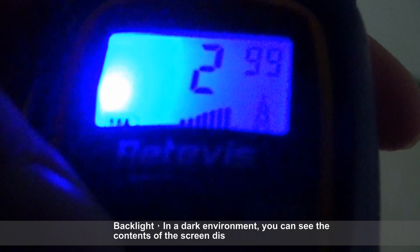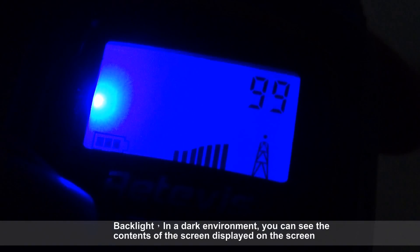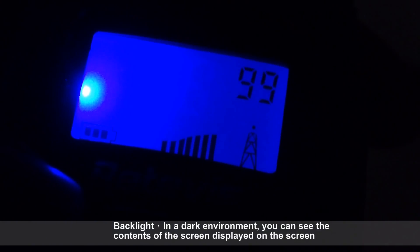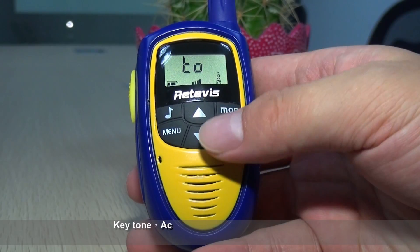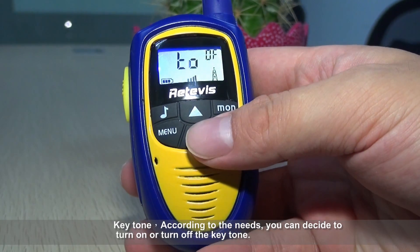Backlight: in a dark environment, you can see the contents displayed on the screen. Keytone: according to your needs, you can decide to turn the keytone on or off.